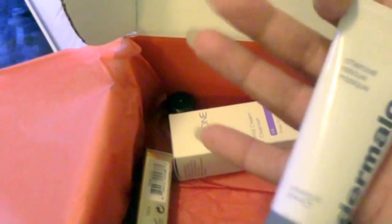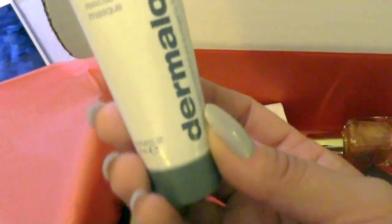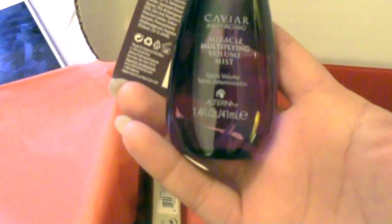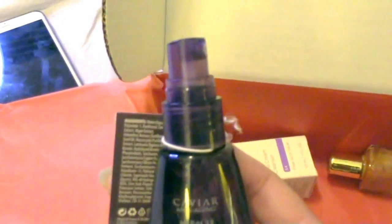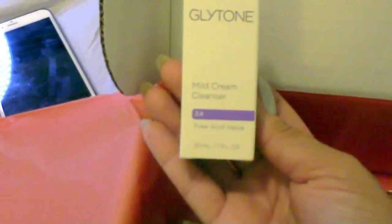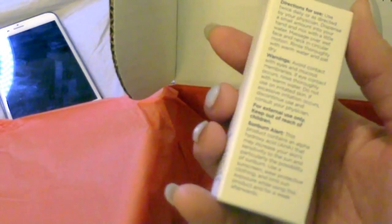This one is a Dermalogica charcoal rescue mask — these things I love. Next thing is caviar miracle multiplying volume mist. Do I need volume? Actually no — I use the heating iron to not get any volume. It always concerns me whenever things come off in transit, but there's no spills so okay. Next thing is glycotone mild cleanser — it's got glycolic acid to help remove dead surface skin, so that's good.